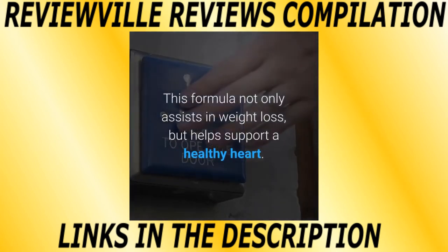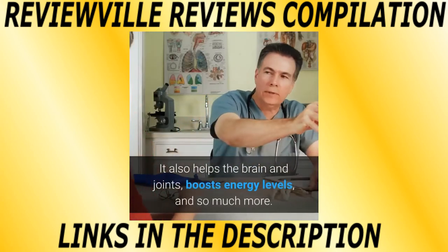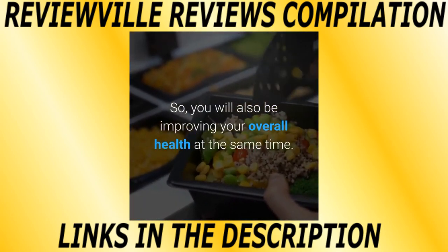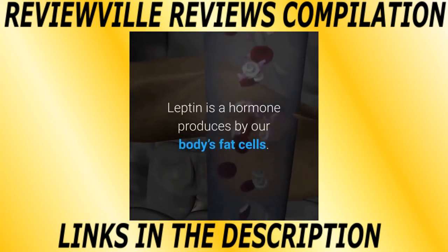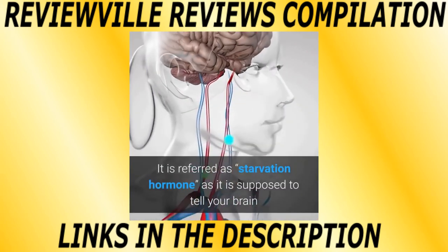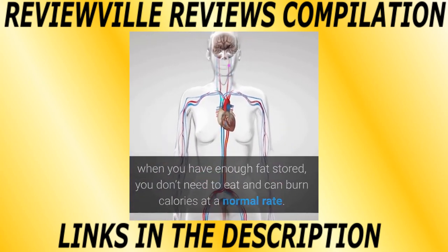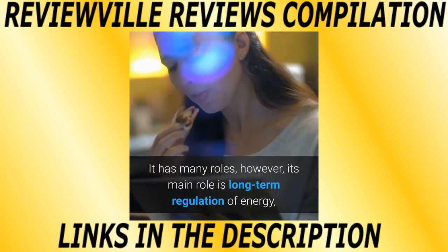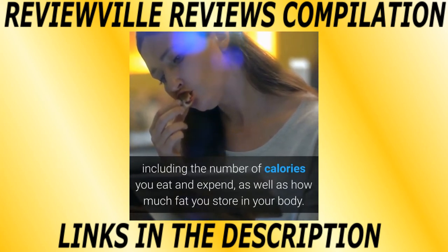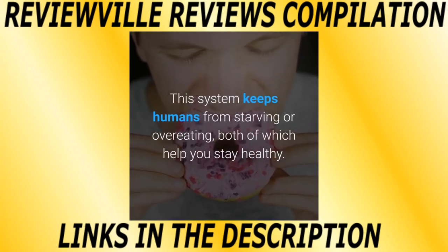This formula not only assists in weight loss but helps support a healthy heart. It also helps the brain and joints, boosts energy levels, and so much more — so you will also be improving your overall health at the same time. Leptin is a hormone produced by our body's fat cells. It is referred to as the starvation hormone, as it is supposed to tell your brain when you have enough fat stored so you don't need to eat and can burn calories at a normal rate. Its main role is long-term regulation of energy, including the number of calories you eat and expend, as well as how much fat you store in your body. This system keeps humans from starving or overeating, both of which help you stay healthy.